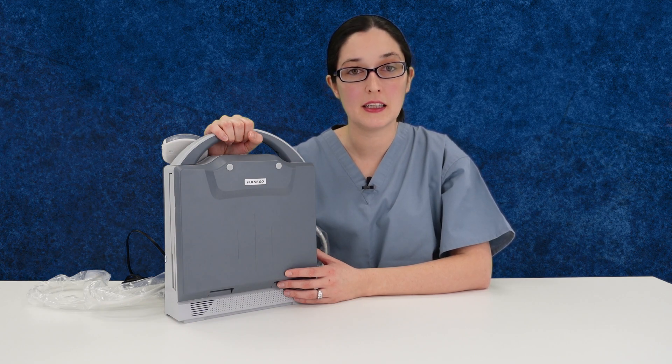The KX5600 is one of our most popular and cost-effective human ultrasound machines. It's most widely used in private clinics for applications such as bladder scanning, for obstetric clinics and for emergency medicine.